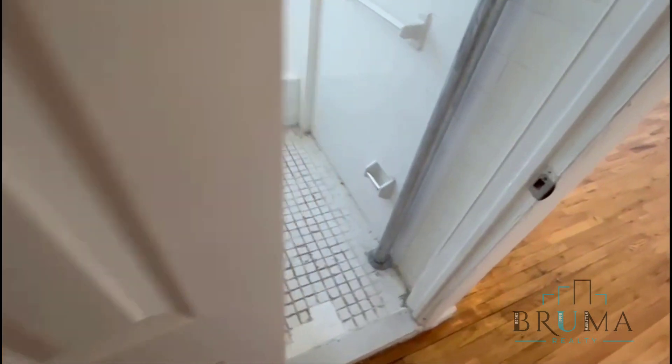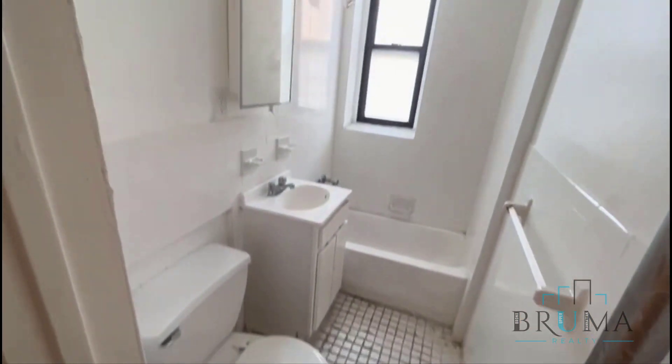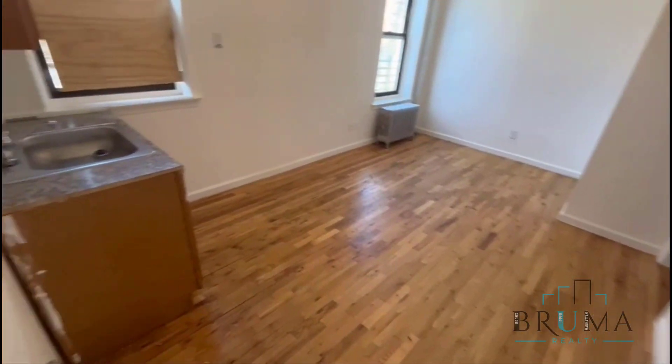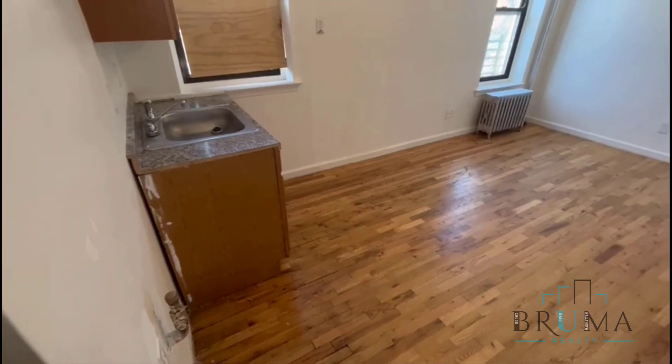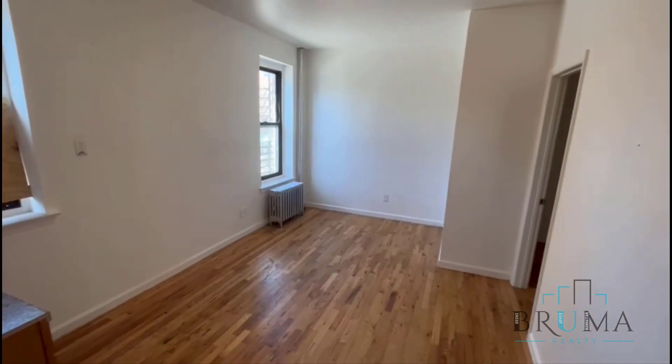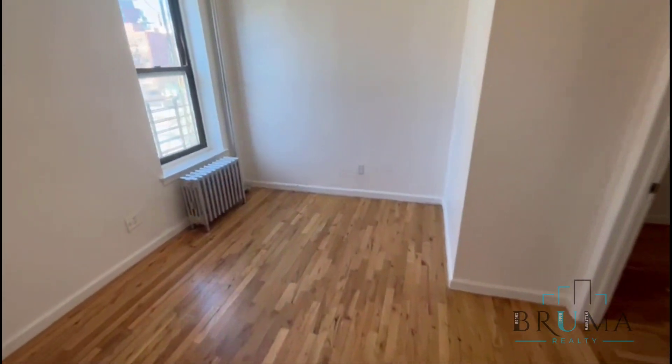There we have the bathroom. Step into the kitchen. Gas stove will be installed here, refrigerator will go against that wall. This is a combined living room and kitchen area.